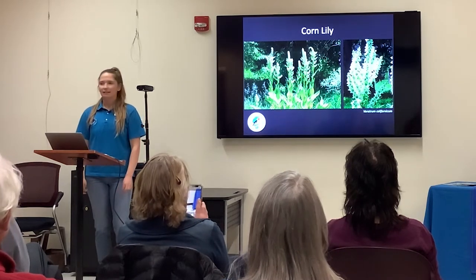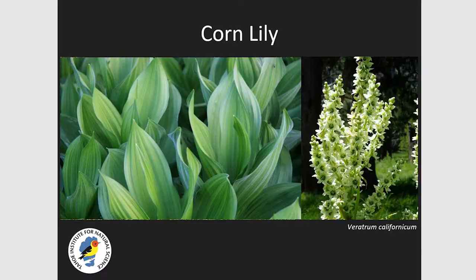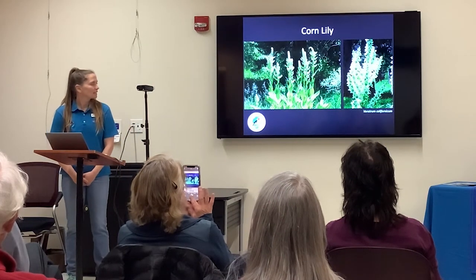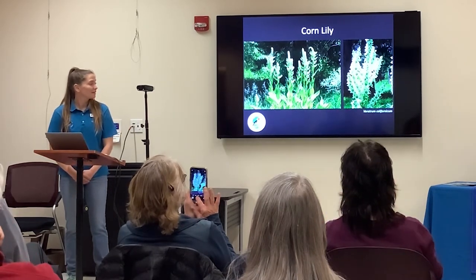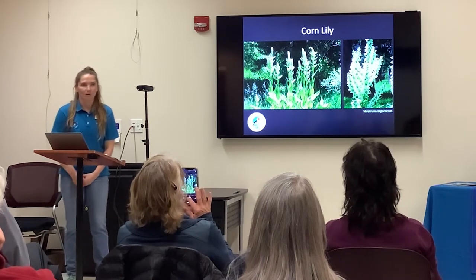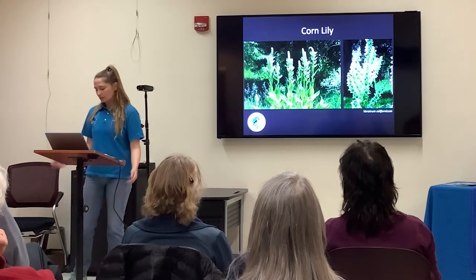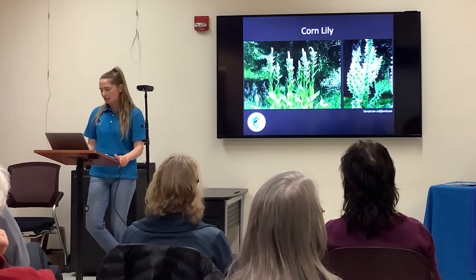Corn Lily also grows near water and can grow about five feet tall when it starts to bloom. This plant is very toxic in terms of its leaves and can cause a lot of distress if consumed by any mammal or animal — so definitely don't go chewing on those leaves.